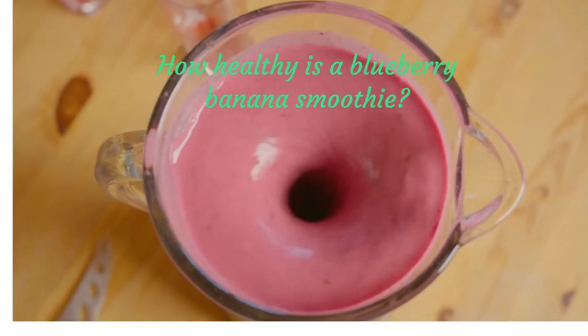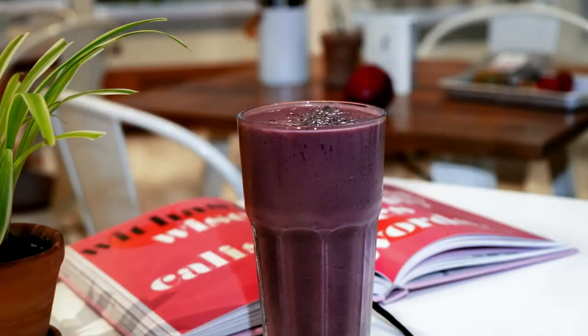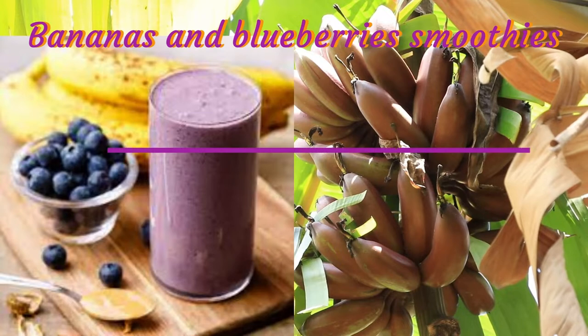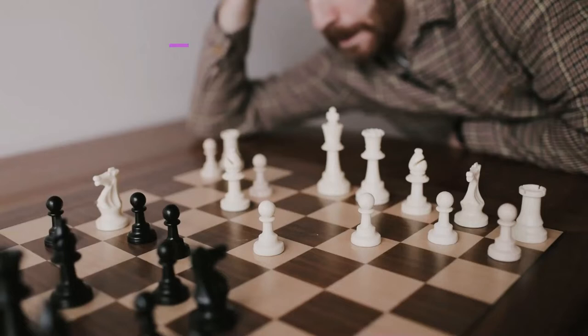Blueberry Banana Smoothie is packed with nutrients and protein. This delicious smoothie offers a combination of healthy nutrients and delicious fruit. This healthy breakfast is sodium-free, vegetarian, and gluten-free. It is a great breakfast and quick lunch. Bananas and blueberries are unique superfoods that can help you and your family fight infections and illnesses, as well as improve your overall well-being.